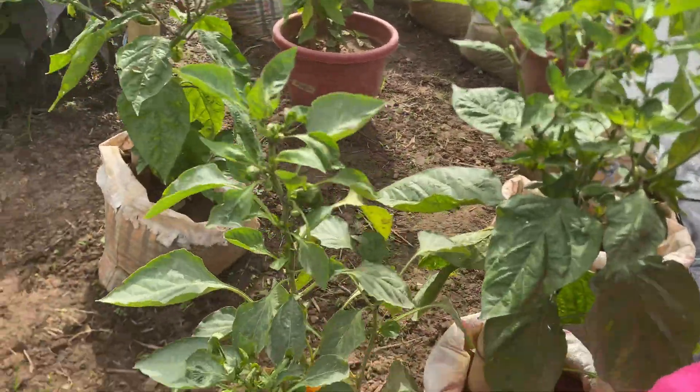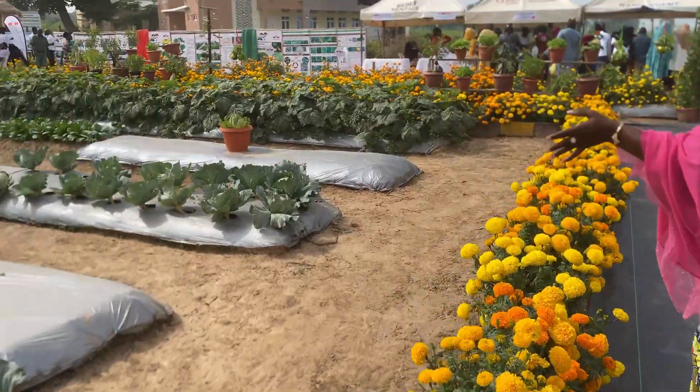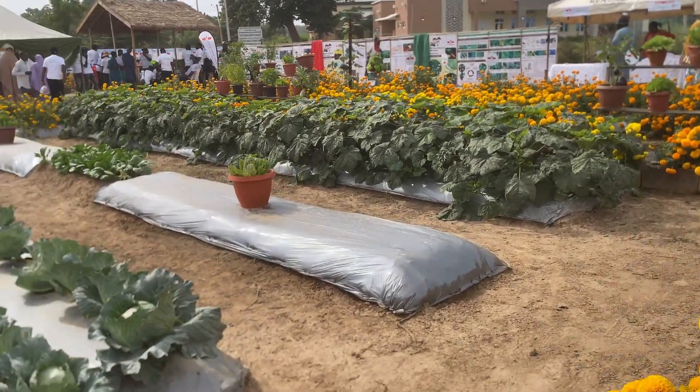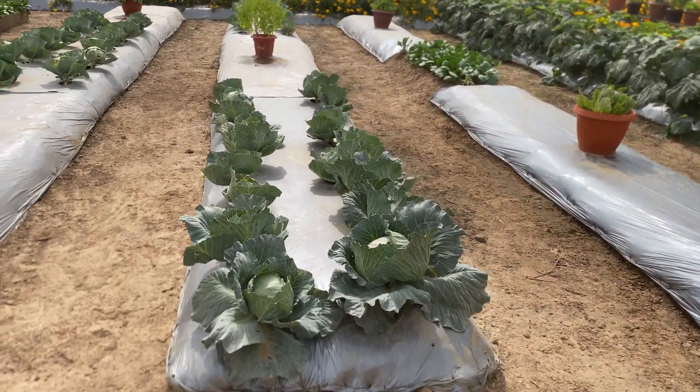This is another yellow pepper. These are all cabbages — look at how they were mulched. Look at how the ridges are being mulched.